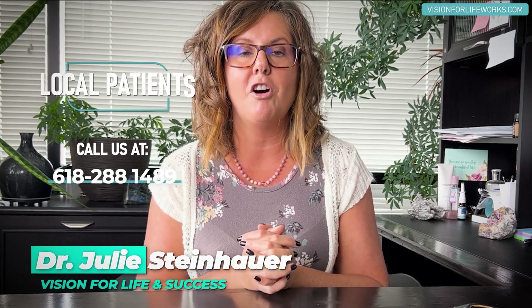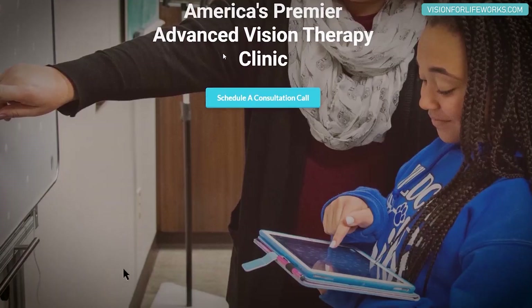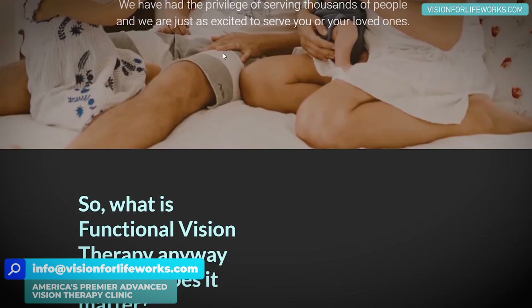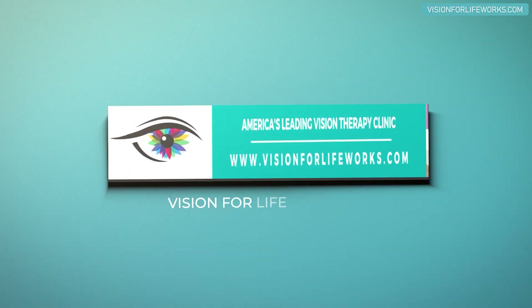Before I go into that, let's talk about how you can connect with us. If you're local, give us a call at 618-288-1489. If you're not local, you can go to our website at visionforlifeworks.com, where you can read success stories, take a quiz or questionnaire, or schedule a consultation if you're ready to take that next step.